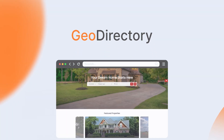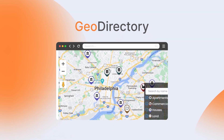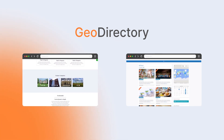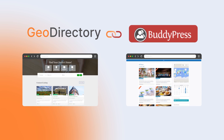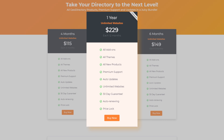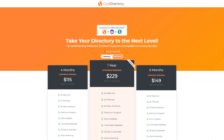Number 2: Geo Directory. Geo Directory is another excellent option for creating a location-based business directory. It handles everything you need to make a directory site and integrates seamlessly with other popular plugins like BuddyPress for added social functionality. They also offer premium plans starting at $229 per year, in addition to the limited functionality of the free version.